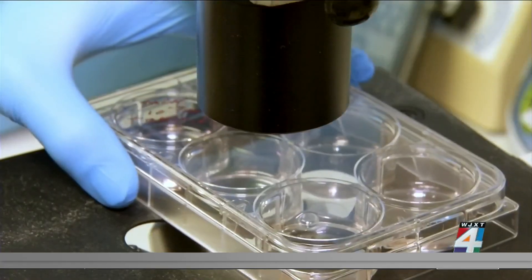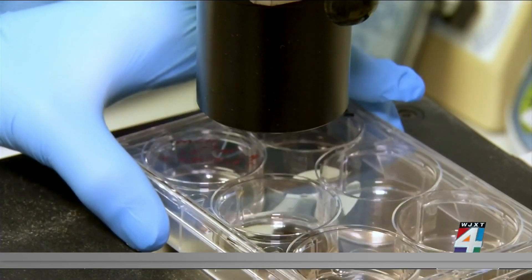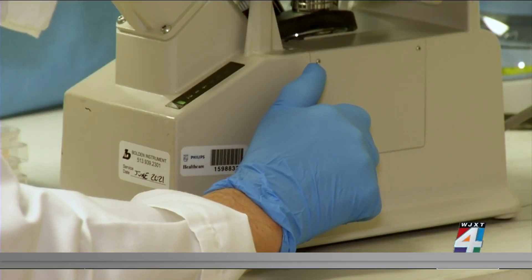The team is developing a topically applied cream that would start a sunless tanning process. What you're doing with our peptides is you're activating your skin's natural ability to increase pigmentation. So when you go out in the sun, you're not going to have the drastic and dangerous effects of sun exposure.